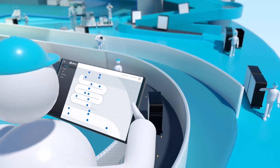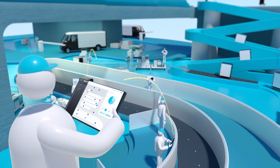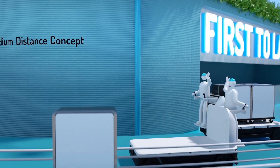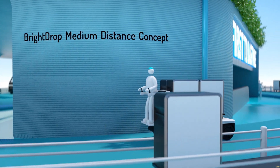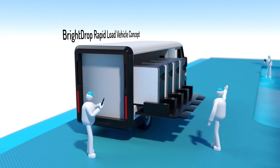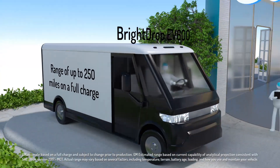With the precision management tools you need, all BrightDrop products are monitored by fleet and mobile asset management platforms — from concepts that move goods over medium distances to rapid loading bands, powered by the Ultium battery platform.